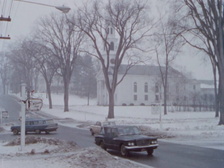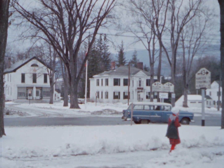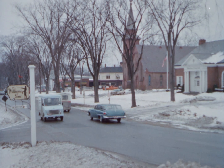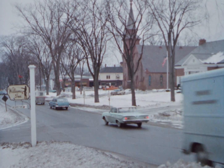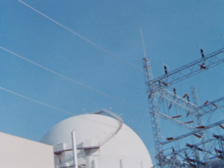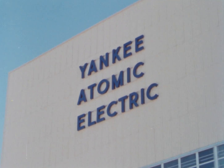New England, the winter of 1960. At this time, power from a new source went out over the lines that serve the northeastern section of the United States. Power from the atom, generated by the Yankee Atomic Electric Company at Rowe, Massachusetts.